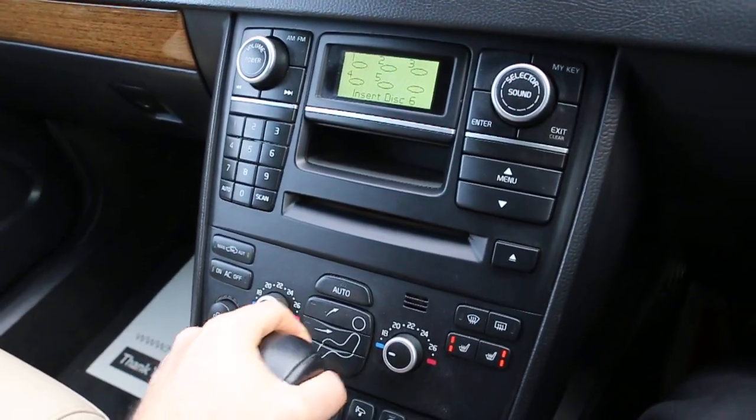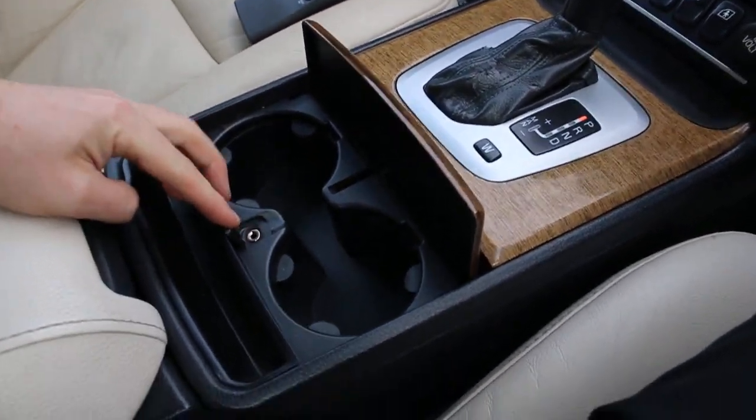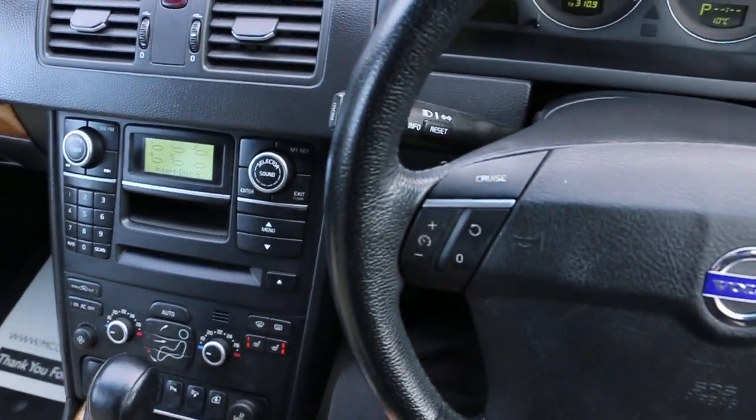Aux connection, two cup holders, multifunction steering wheel, and cruise control.